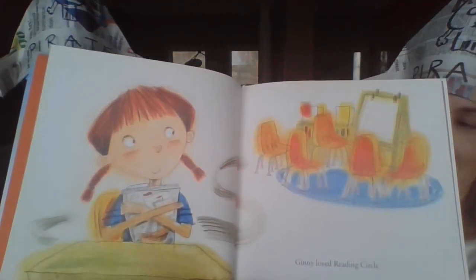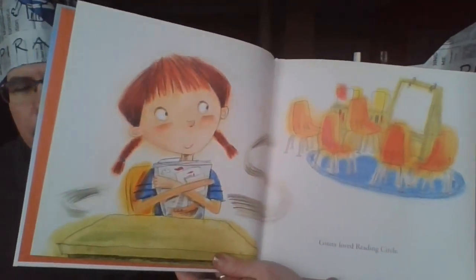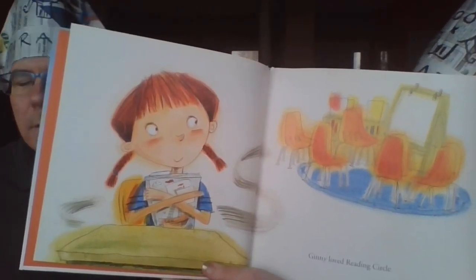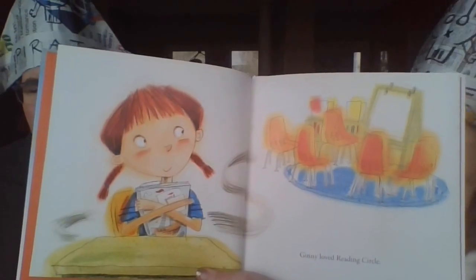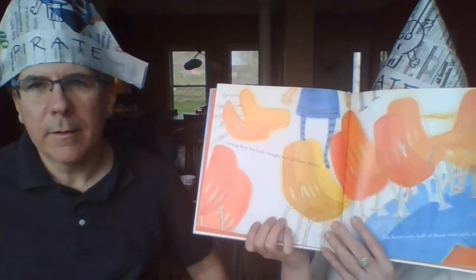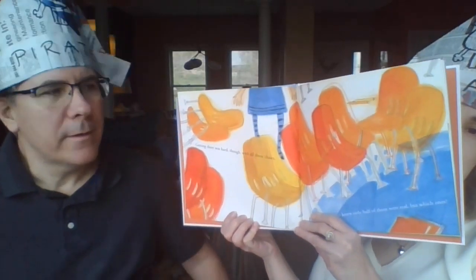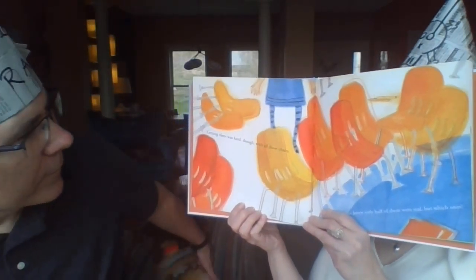Ginny loved the reading circle, and I love a little kid who likes to read. Going to school for the reading circle is neat, isn't it? But sometimes it could be tough when you're trying to get there. Getting there for Ginny was pretty hard, because with all those chairs in the way.